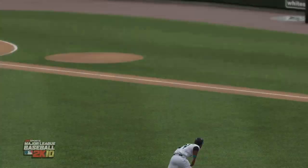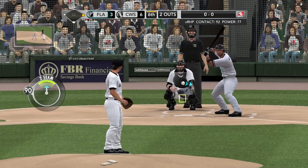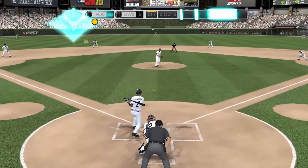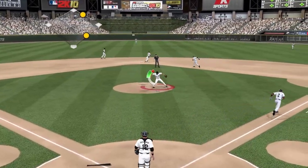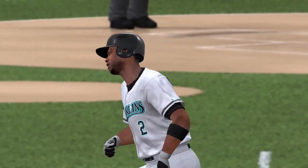Hanley Ramirez will try and keep it going — drove in a run earlier in the game. First pitch — swung on, hit. Peavy throws to first side, and it's retired. Jake Peavy holding it down. And it'll be the White Sox side.